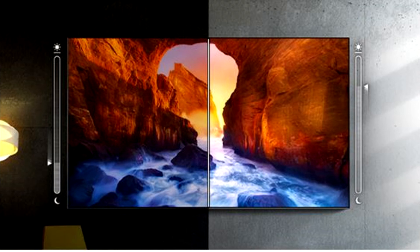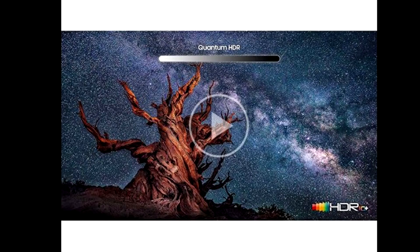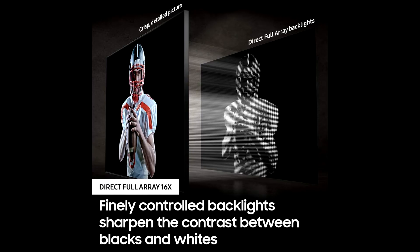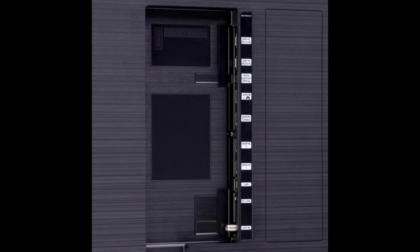A sleek, elegant, and minimalistic design from any angle draws you into the screen. Watch your TV virtually disappear into the walls of your home — Ambient Mode+ mimics the wall behind it and elevates your space by turning the screen into decor, artwork, the weather, today's headlines, and more.